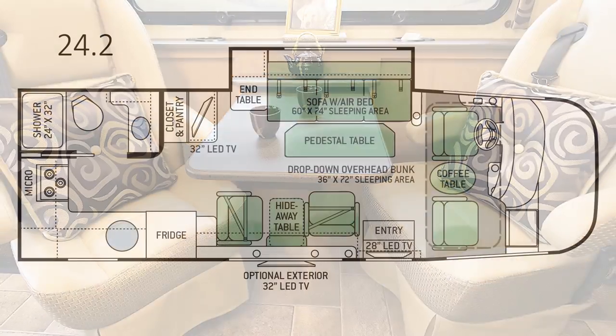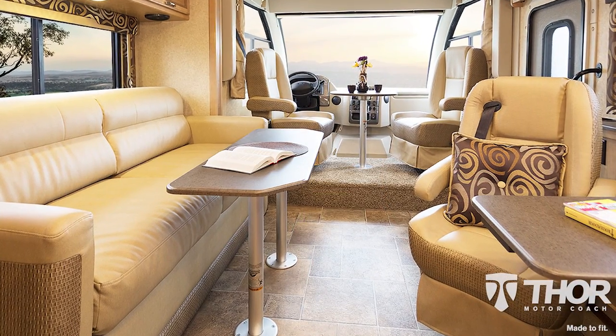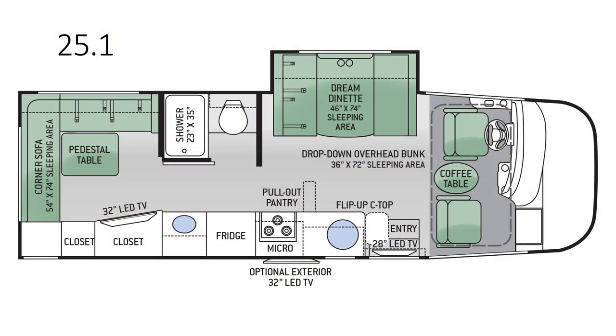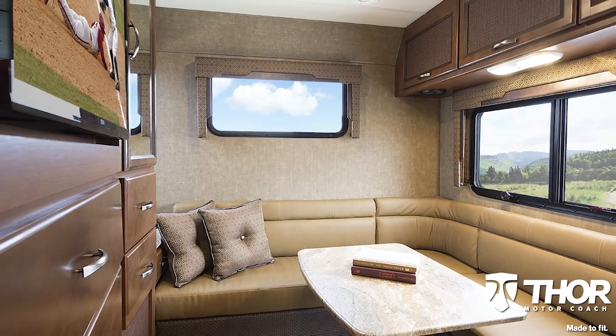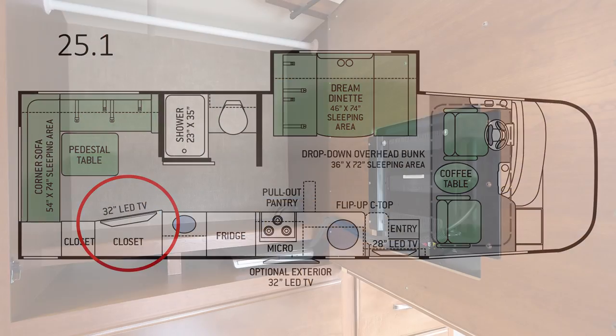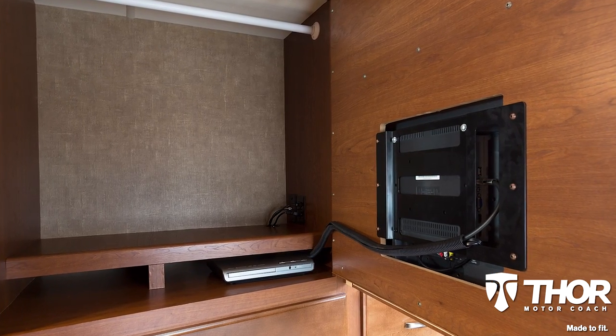The 24.2 floor plan has a drop-down bunk and convertible sofa which makes into a comfortable sleeping area. The 25.1 is made to fit your entertainment needs with a corner sofa in the back and a 32-inch LED TV located on the door of the wardrobe, providing access to a storage area for clothes and supplies.